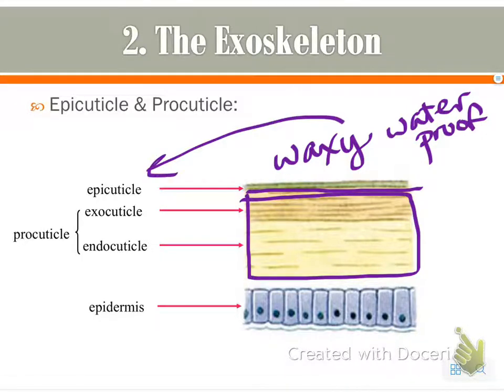The procuticle is composed of two parts: exo and endo. Exo means outer and endo means inner, so the exo portion is closer to the epicuticle. This layer is tough — not waxy or waterproof — and it's made of chitin, which is the same material found in fungal cell walls and squid beaks.